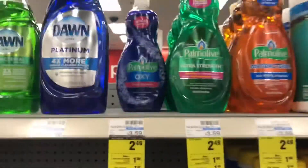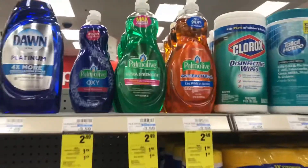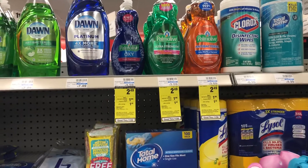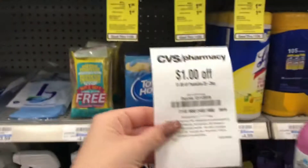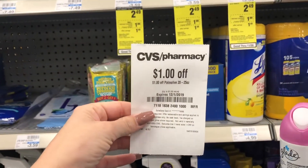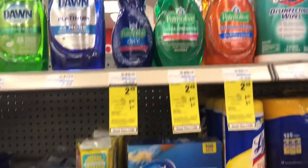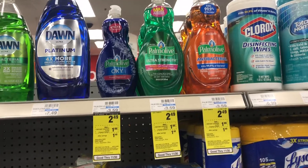For Palm Olive, it's these larger bottles right here. You can pick up any of these three, whichever ones you like best. They're on sale $2.49. Now, make sure you stop by the red box — every single person is going to get one of these printed off, which makes it a dollar off. So your final cost is going to be just $1.49. These are the 20-fluid-ounce bottles.